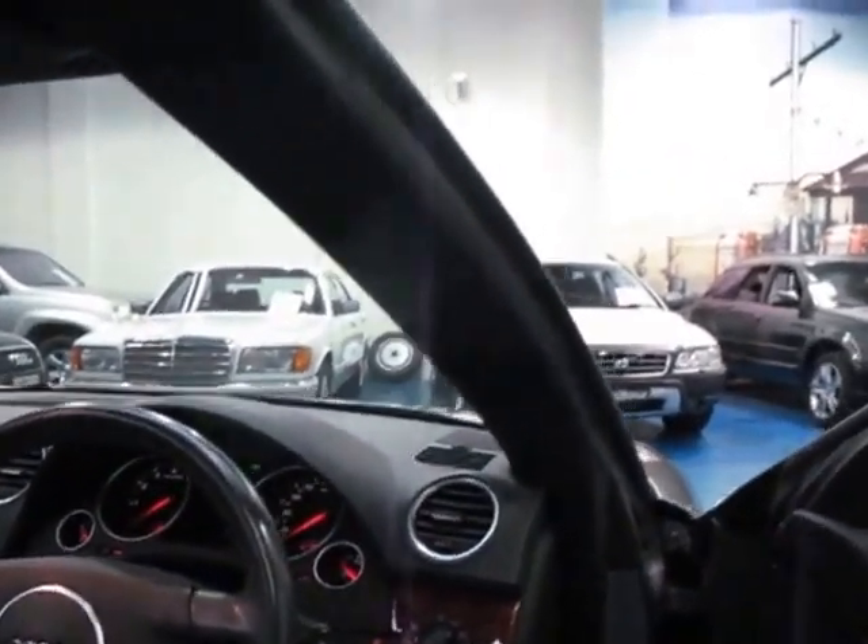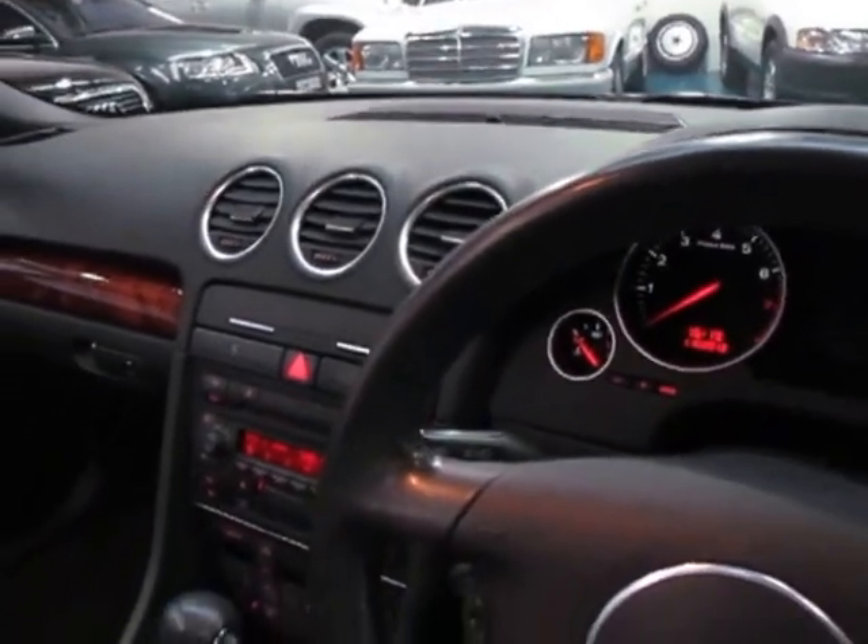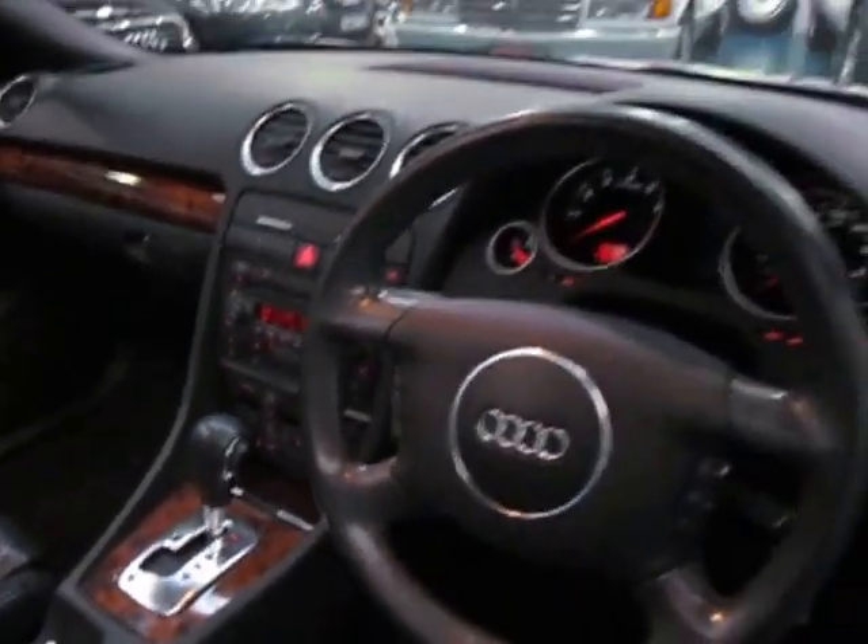It's got dual airbags and side airbags. It is an automatic, and it obviously has cruise control as well. It's got an electric soft-top roof, which works perfectly.